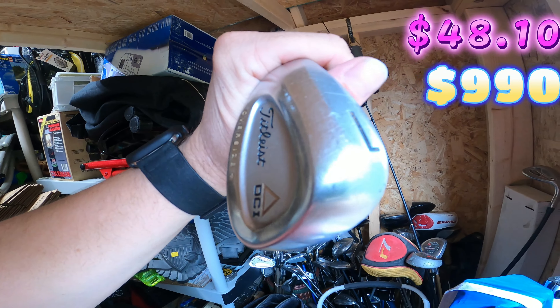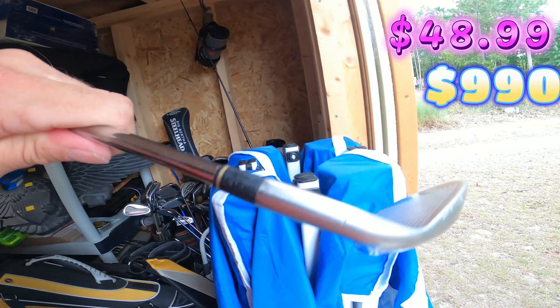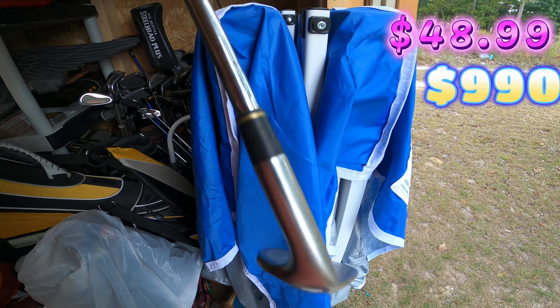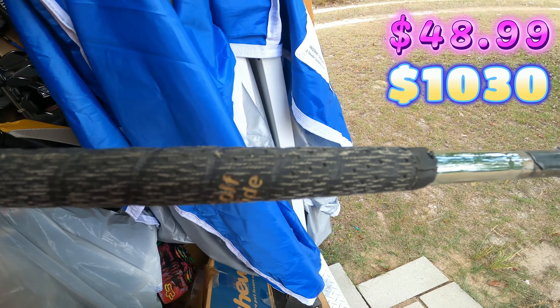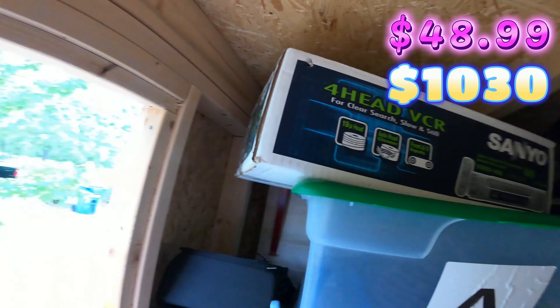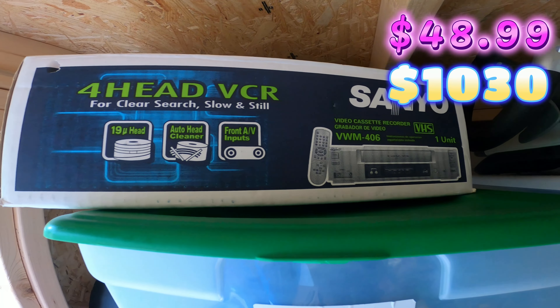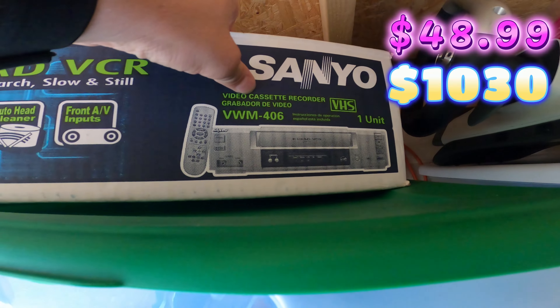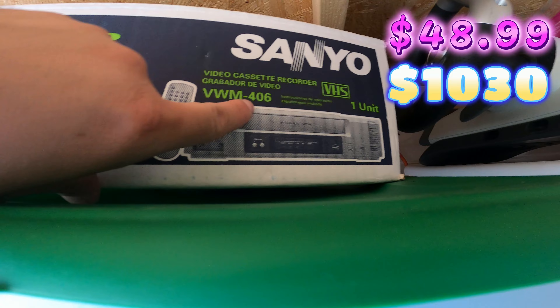The next thing that sold is another golf club. It's a Titleist DCI Oversize and it's an L iron. I paid 89 cents for this at my local Goodwill, and this sold for 40 dollars plus shipping. It does need a new grip.